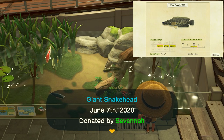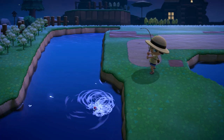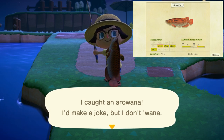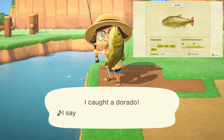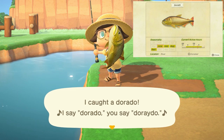The arapaima is going to be in rivers from 4 p.m. to 9 a.m., has a large shadow, and sells for 10,000 bells. The arowana is going to be a small to medium shadow found from 4 p.m. to 9 a.m. in rivers and sells for 15,000 bells. The dorado can be a bit tricky to find, has a medium-large shadow found from 4 a.m. to 9 p.m. in rivers and sells for 15,000 bells.